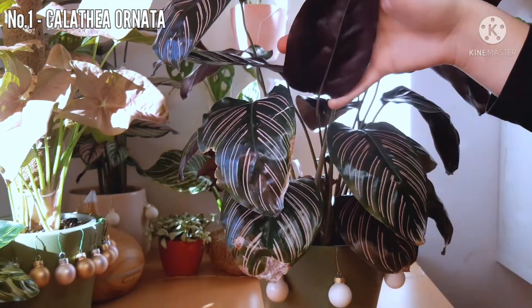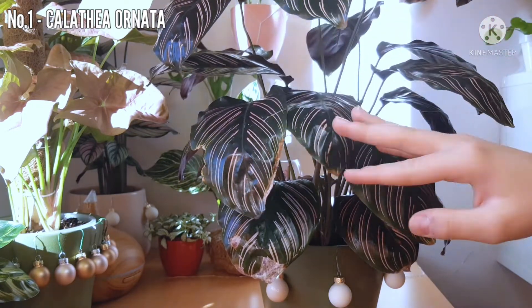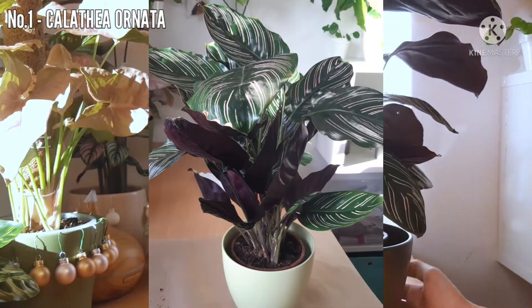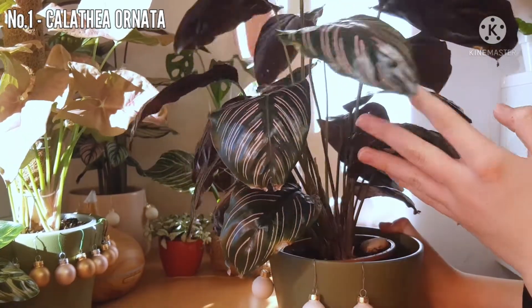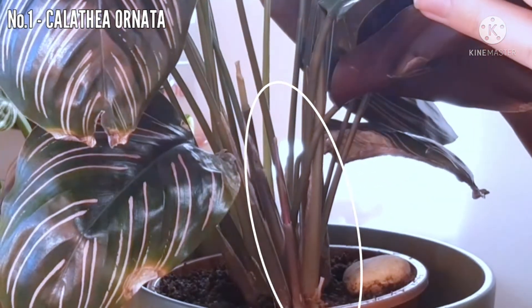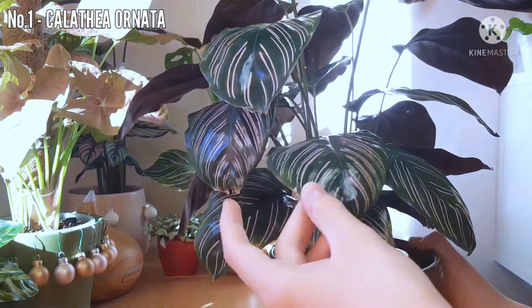The undersides are just burgundy purple. It's a beautiful plant, and since I have it, it has opened a lot, so now it's more bushy. It's also giving me a new leaf right here — I hope you can zoom in. Oh my god, yeah, there it is. The new leaf is right here. I can't wait for that to unfurl.